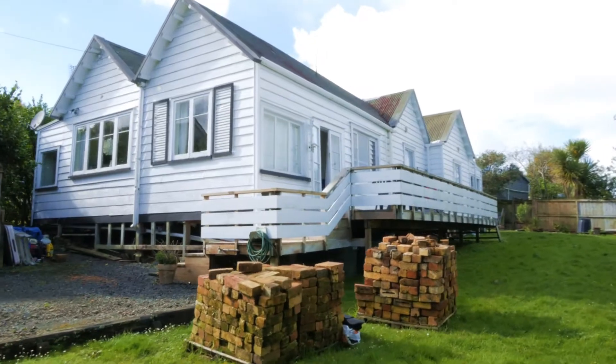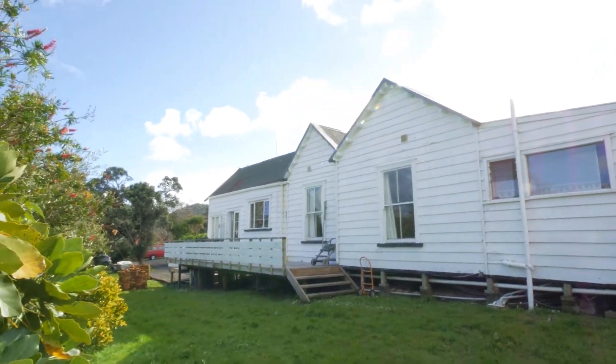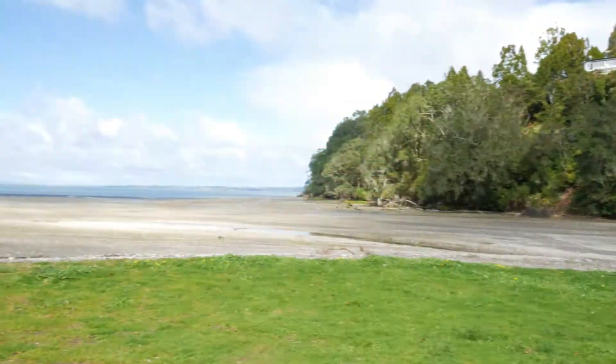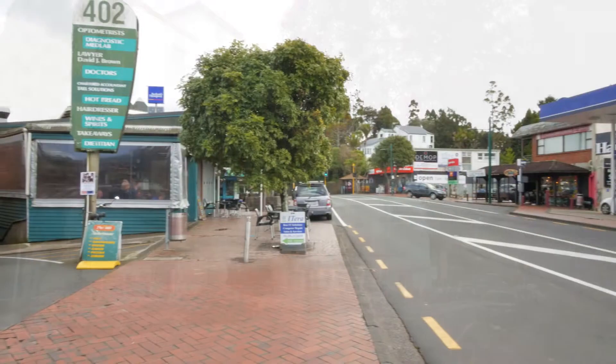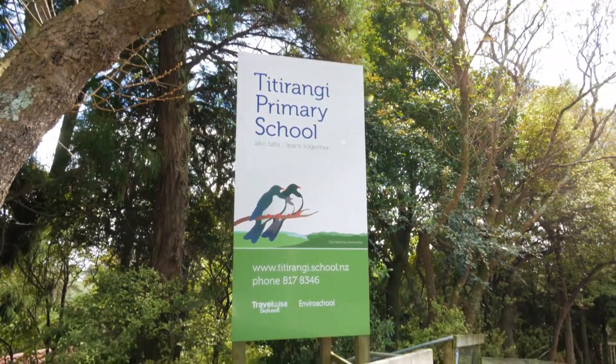You're quite right there, Carol. Now if we go outside, we can see one of the aspects of the property that doesn't need work — the location. Set in a top Titirangi street, you enjoy the benefits of being so close to numerous wonderful beaches and the vibrant Titirangi village with all of its wonderful cafes and restaurants. Also, it is in zone for the popular Titirangi Primary School.